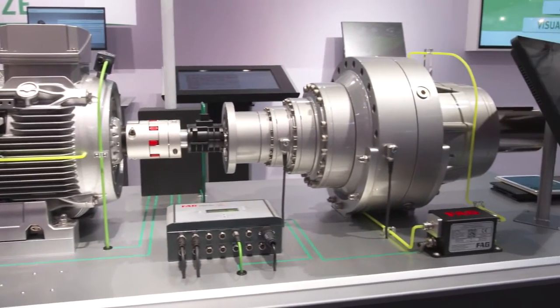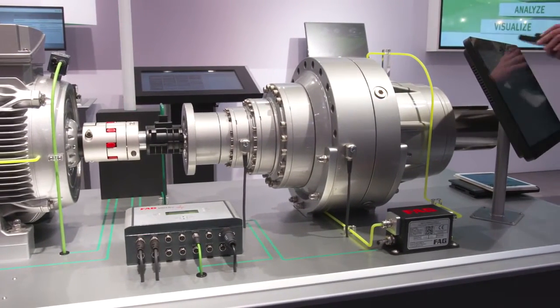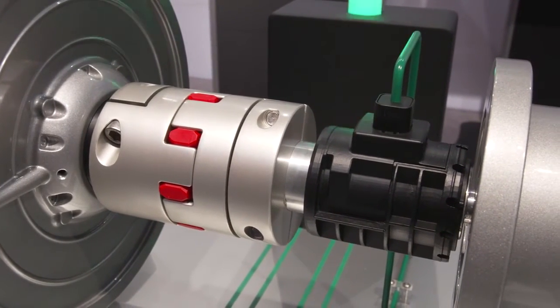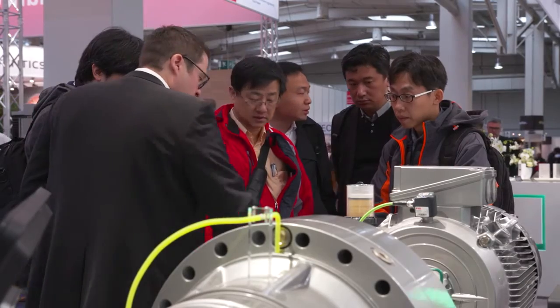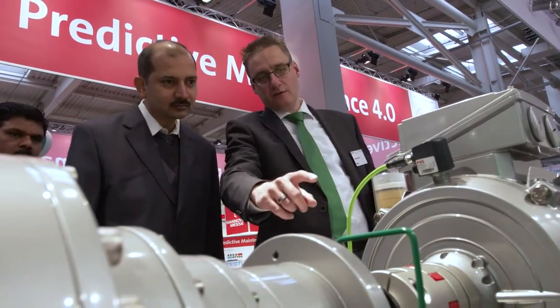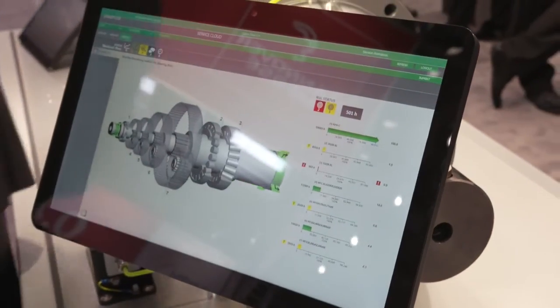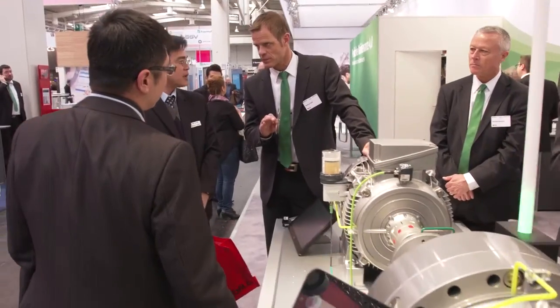Using this exhibit, Schaeffler enables trade show visitors to experience, among other things, automated rolling bearing diagnosis first-hand. Schaeffler's condition monitoring experts demonstrate how very high volumes of data from vibration analysis systems are automatically evaluated in an intelligent and reliable manner.